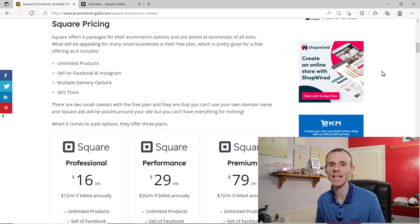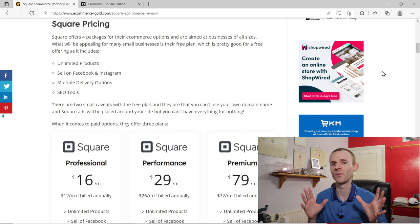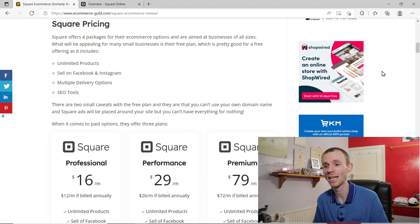So it's quite an interesting history — but is it any good? That's what we're looking at in this video. Starting with pricing: Square offers four packages, and the one that will appeal to a lot of people is the free option. If you're starting a business on a shoestring budget, free is always appealing, and it's a pretty generous offering — you get unlimited products, Facebook and Instagram selling, multiple delivery options, and SEO tools.